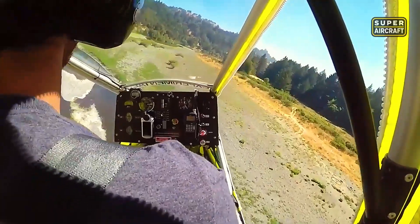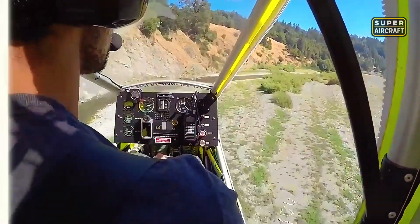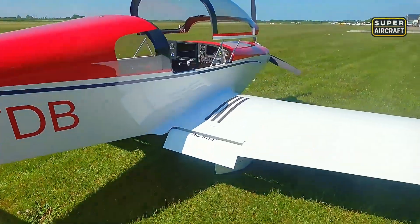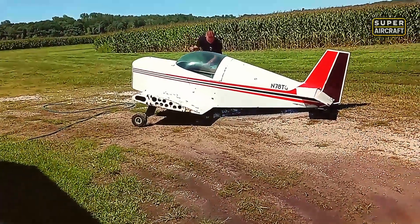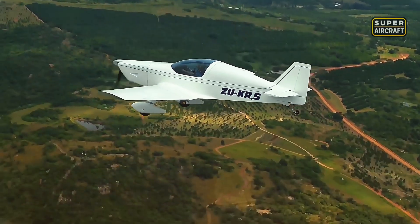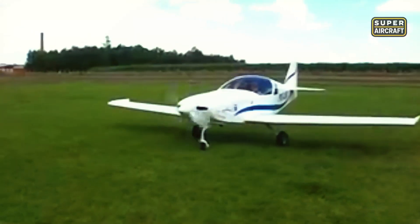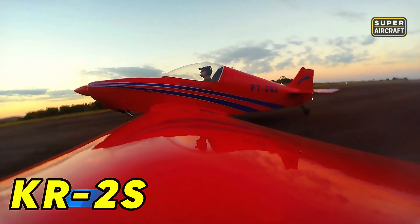Yet ultralight simplicity represented merely one end of the spectrum. Hybrid construction advocates were demonstrating that wood and composites could deliver speeds that aluminum ultralights couldn't approach without dramatically higher power requirements. Ken Rand challenged conventional wisdom by proving that hybrid wood-composite construction could deliver speeds that aluminum aircraft couldn't match without significantly higher power requirements, making fuel consumption and operational costs prohibitive for recreational flying budgets. The KR2S combined spruce and plywood primary structure with fiberglass epoxy skins.